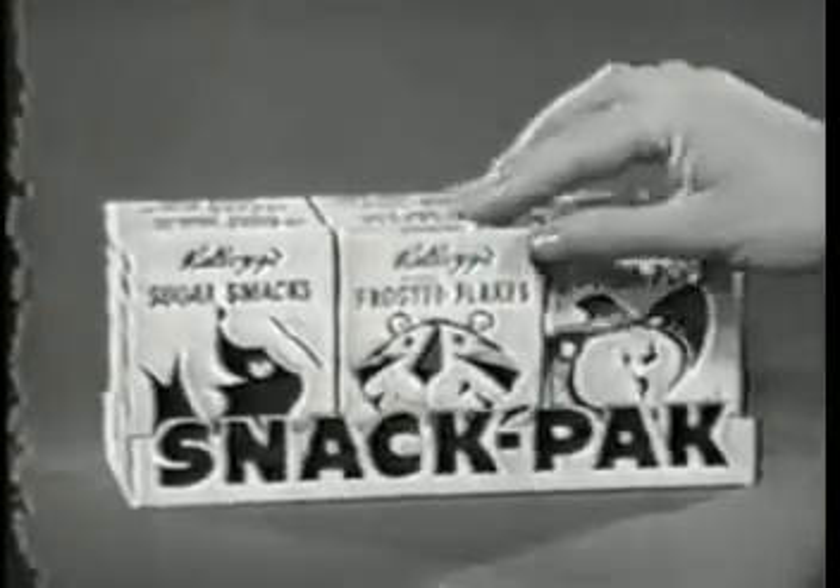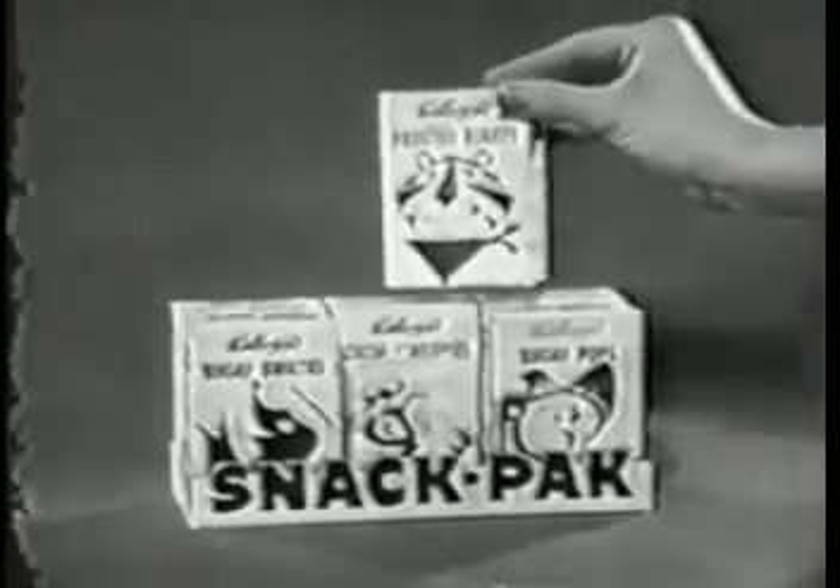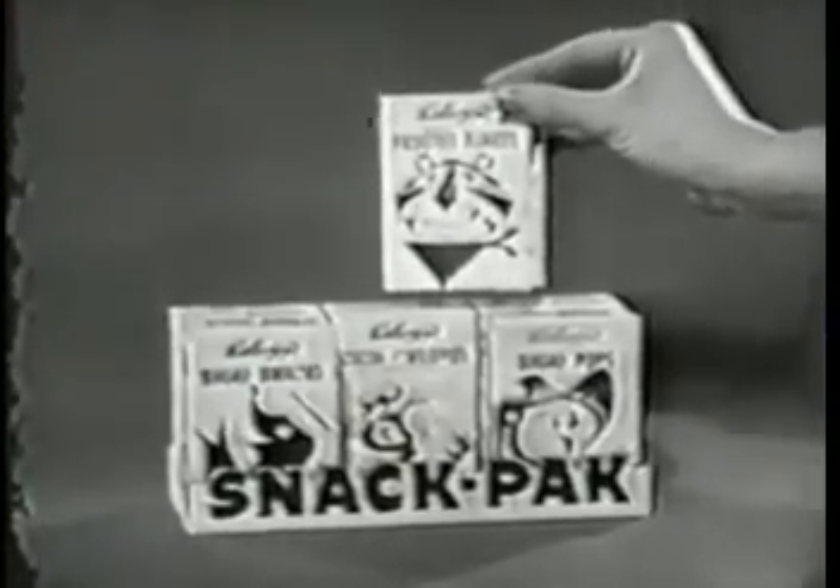You also get Sugar-Frosted Flakes in the Kellogg's Snack Pack — six packages of four Kellogg's ready-sweetened favorites. You know, I'm beginning to believe that Ouija board may have something.